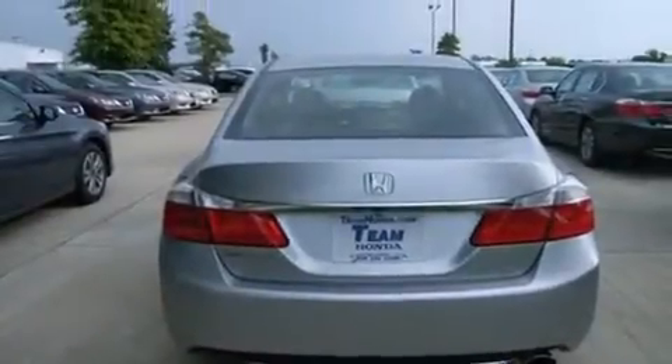Air conditioning. Cruise control. Steering wheel controls. Front and rear floor mats. An external temperature gauge.